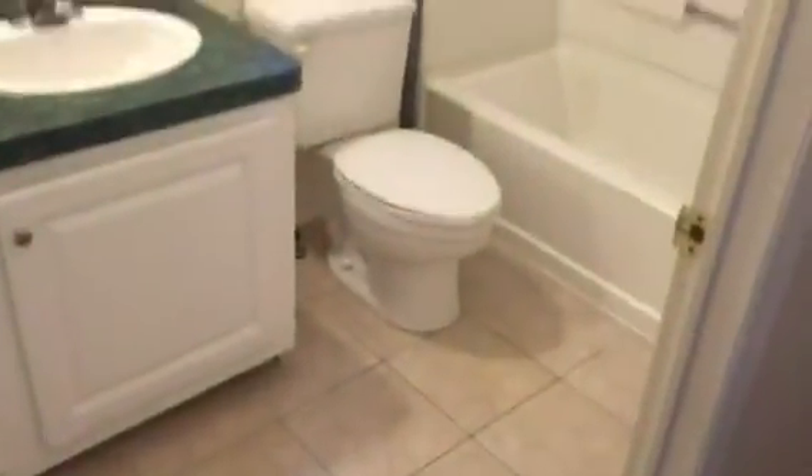Over here we have another bedroom with a vaulted ceiling as well. The next bedroom with a little walk-in closet. Full bath. And then back here we have the utility room.